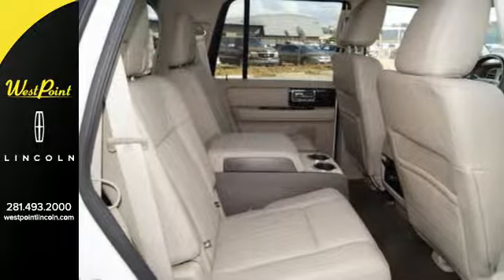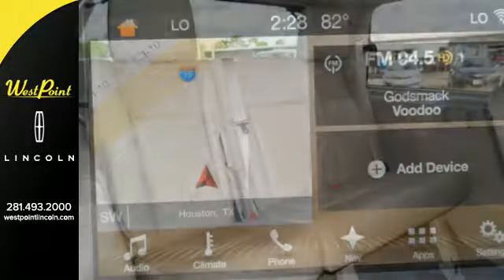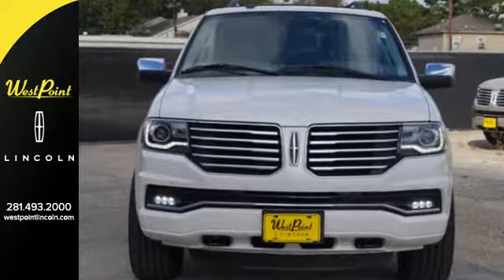Adjustable pedals and memory seat make you feel at ease from the get go. Passengers will enjoy the entire adventure with leg stretching space and acoustics from the THX2 certified 5.1 surround audio system.